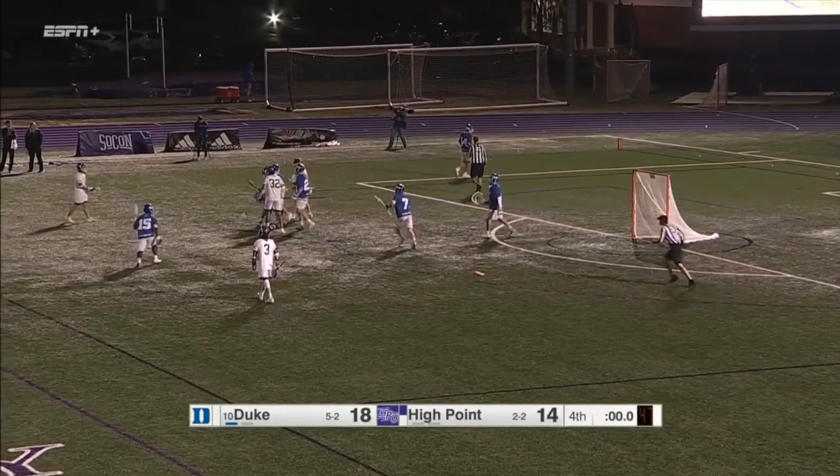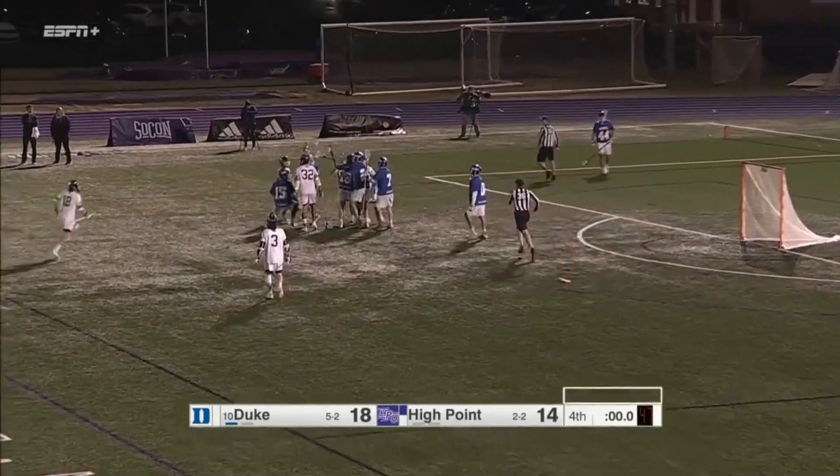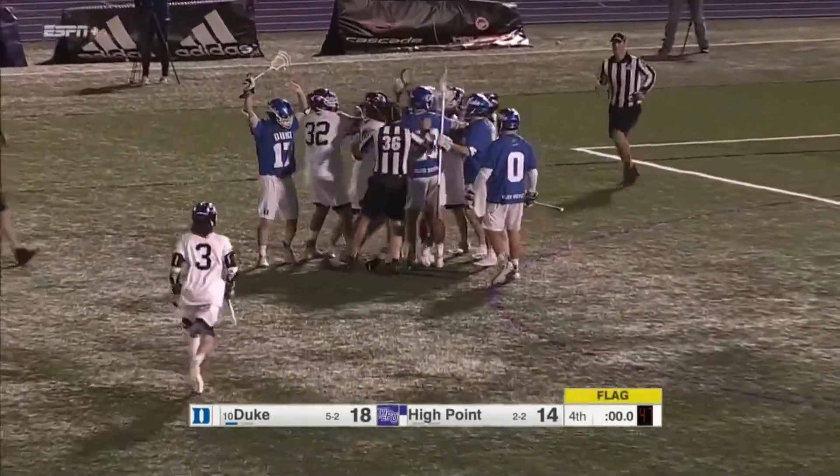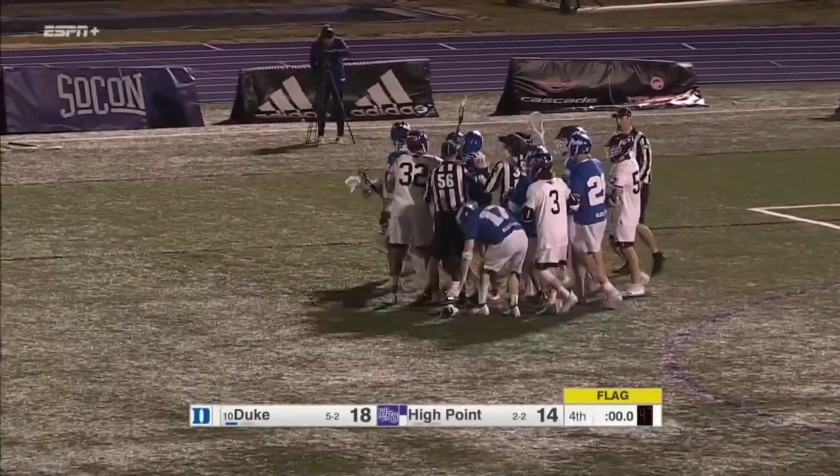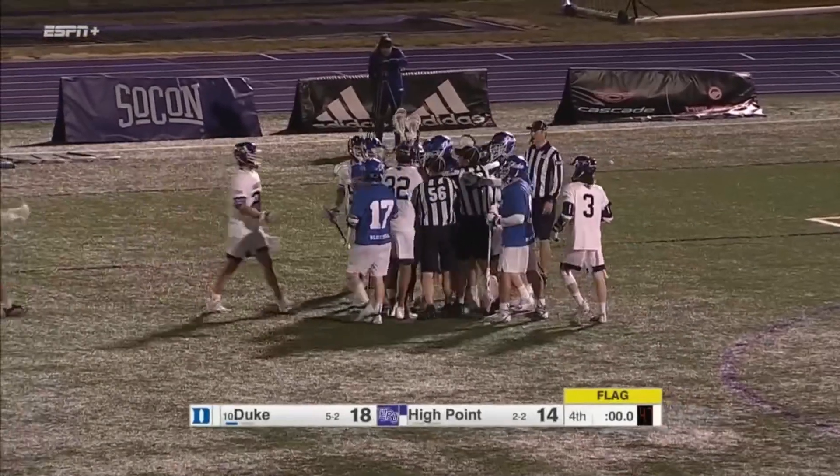Flag flies — and you see a little bit of emotion come out right at the end of the game as Duke's going to celebrate the win. They'll take this one over the Panthers, 18 to 14, as a little bit of extracurriculars continue after the whistle.